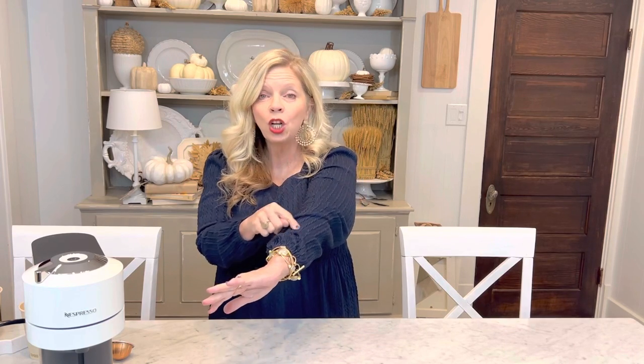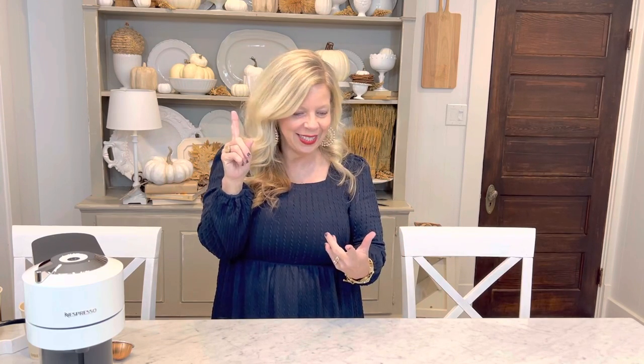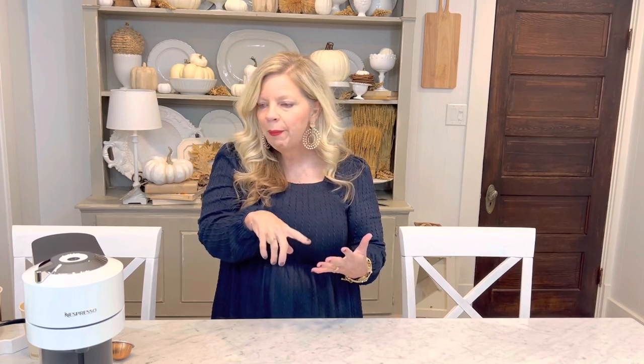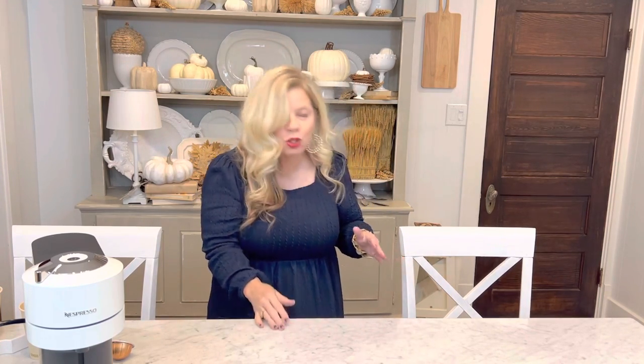I want to start with the dress I have on because every time I share something, y'all always ask where I got my dress. I had to share this because I absolutely love it — it is under $35. It is a sweater dress with the cutest cable knit on it. It comes in tons of different colors, it's super stretchy, and it has these beautiful lantern sleeves with stretchy elastic so it always looks fresh. There's navy blue, white, cranberry, and so many other colors. It has a cute almost square neckline, it's very flattering, a little bit short, and I'm actually wearing it with over-the-knee boots right now.